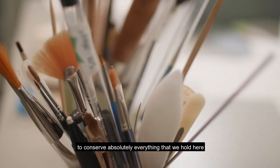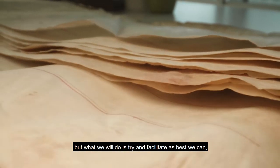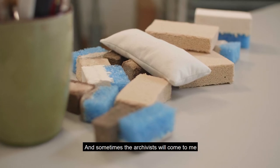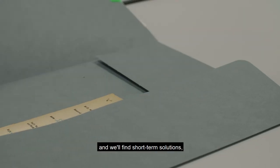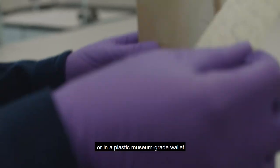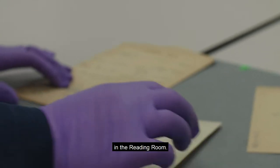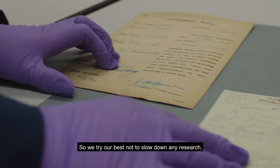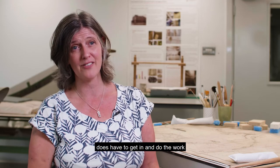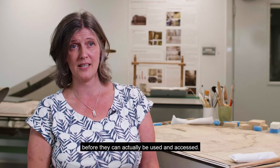Unfortunately we haven't got the resources to conserve absolutely everything that we hold here because it's millions of documents. But what we will do is try and facilitate as best we can the researchers' requests. Sometimes the archivists will come to me and we'll find short-term solutions — whether that's even just putting something in a folder or in a plastic museum-grade wallet so that it can be accessed and still looked at in the reading room. We try our best not to slow down any research, but there are times where conservation does have to get in and do the work before documents can actually be used and accessed.